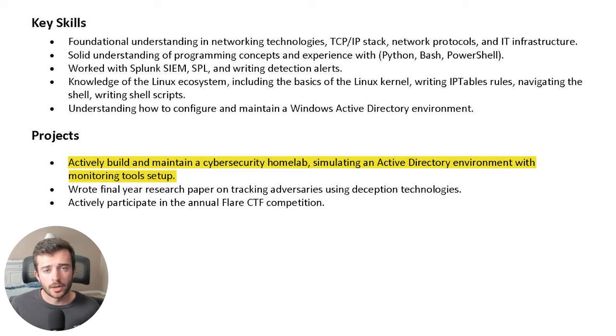Here there are three bullet points: one is talking about a cybersecurity home lab this individual has created, another about writing a final year research paper, and then actively participating in CTF competitions. All three of these show that you're willing to go outside the classroom and take a proactive approach to building your skill set. I do recommend for those of you who don't have previous experience to add a projects section, as it can be a unique addition at the end of your resume.